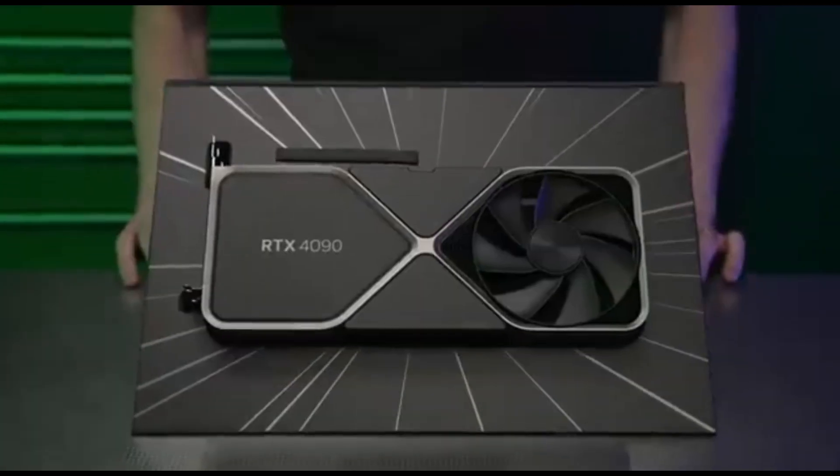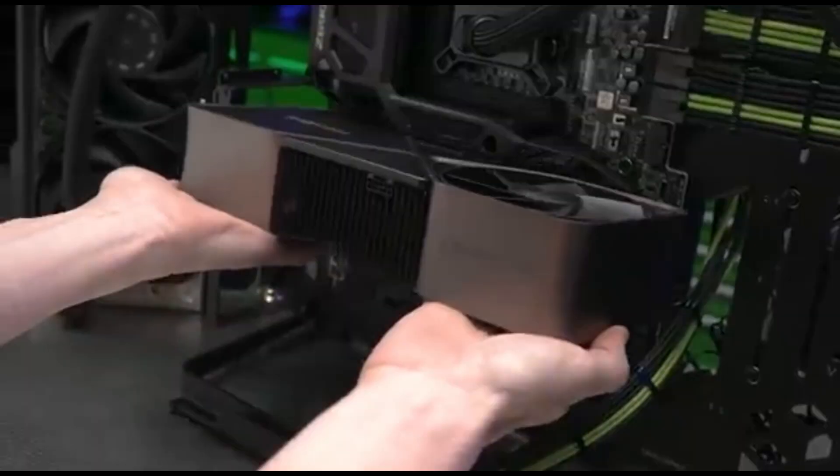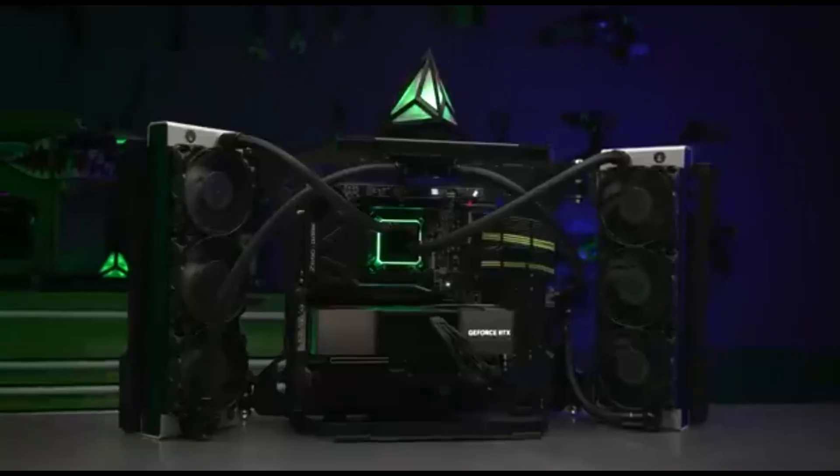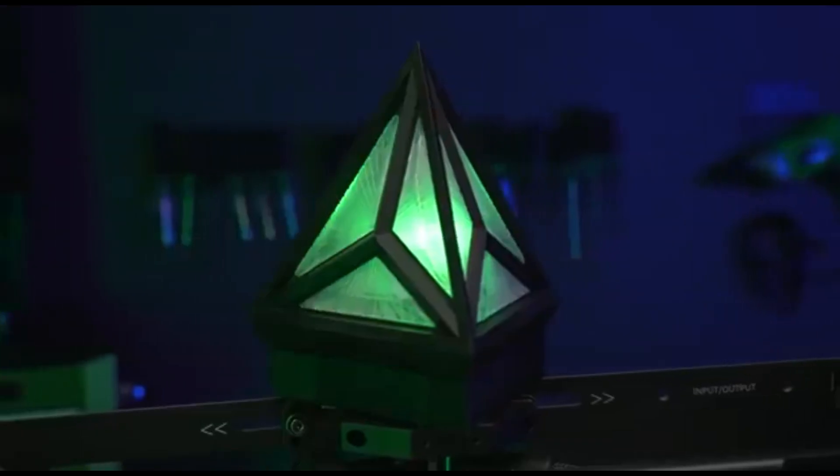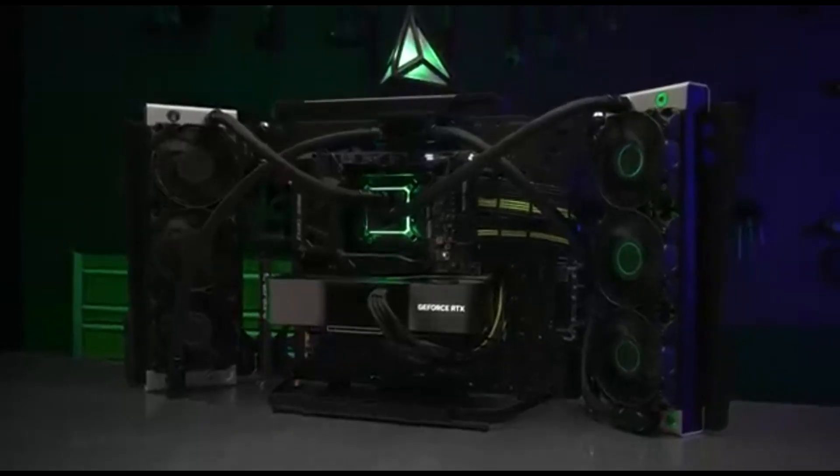At 1080p, the advantage over the RX 7900 XTX is reduced to 24%. To get the most out of the 4090, you'll need not just a high resolution, high refresh rate monitor, but also the fastest CPU feasible.